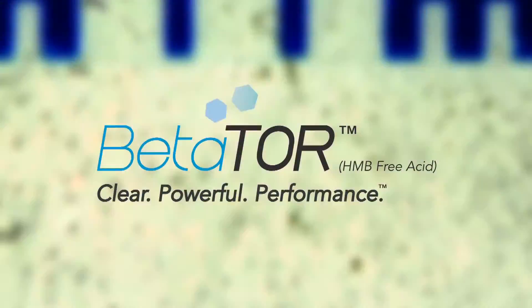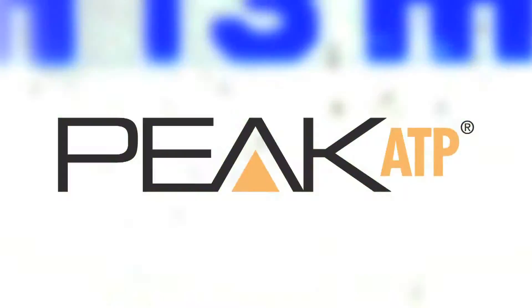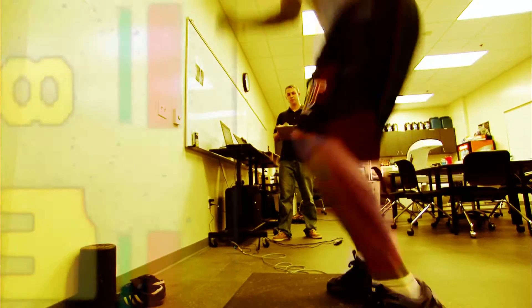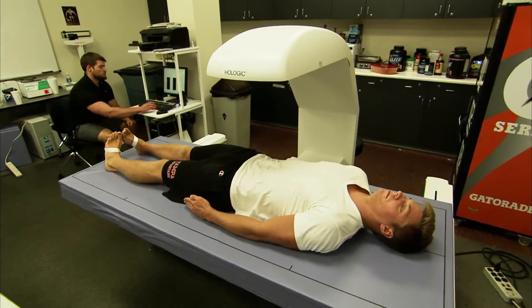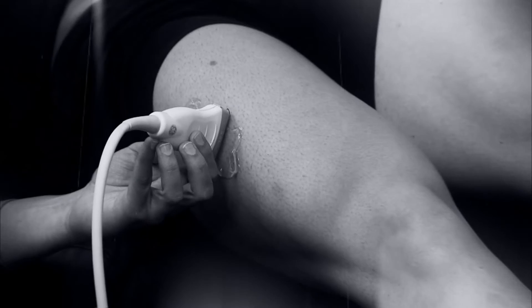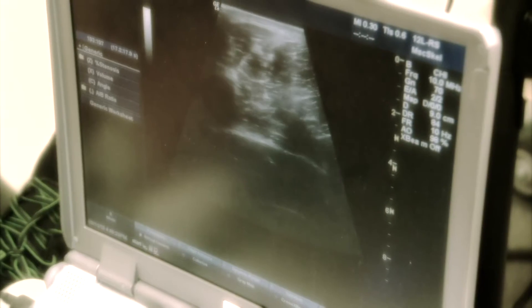We found that the combination of HMB plus ATP improved power on the vertical jump, sprinting performance on the Wingate sprint, muscle mass on the DEXA, as well as direct muscle mass using ultrasonography.